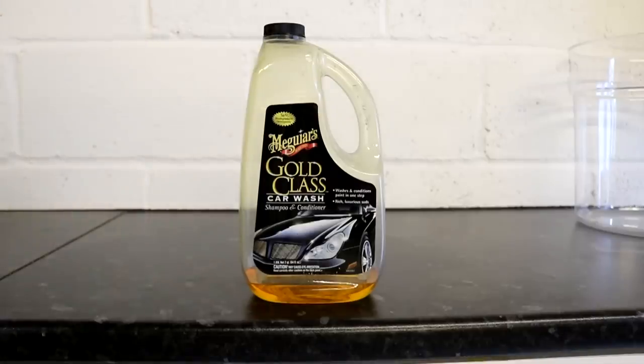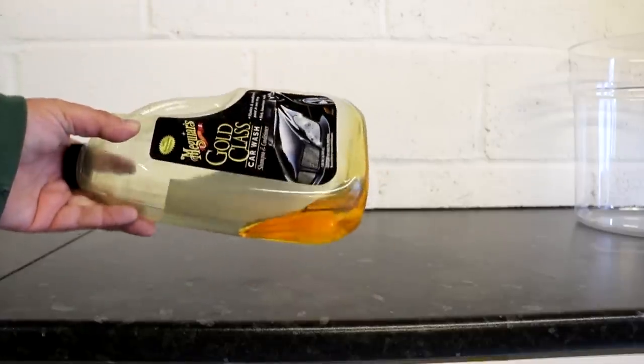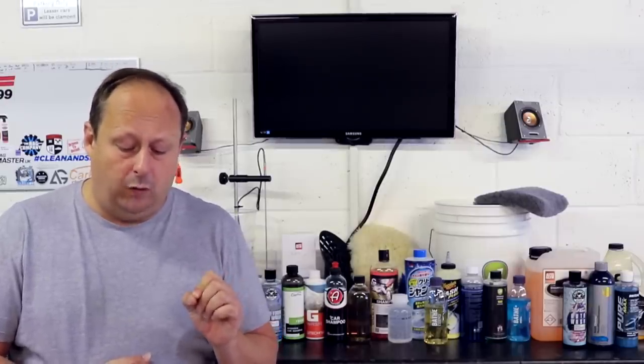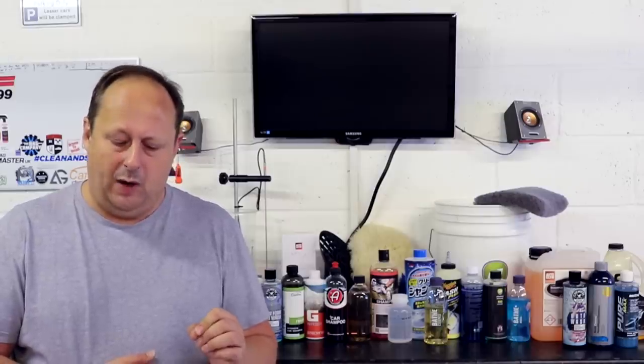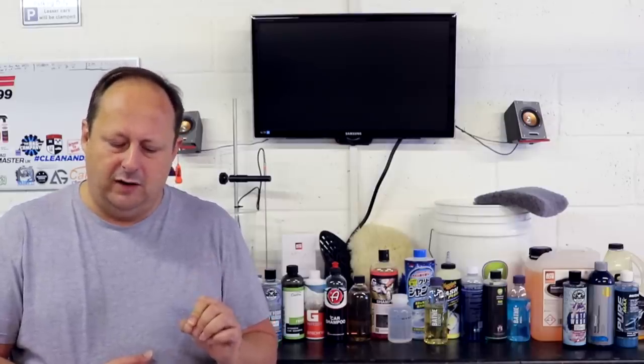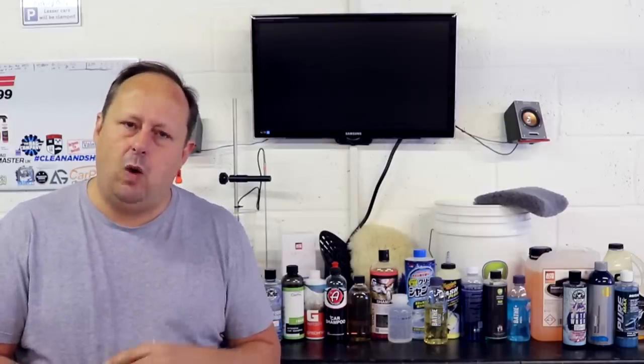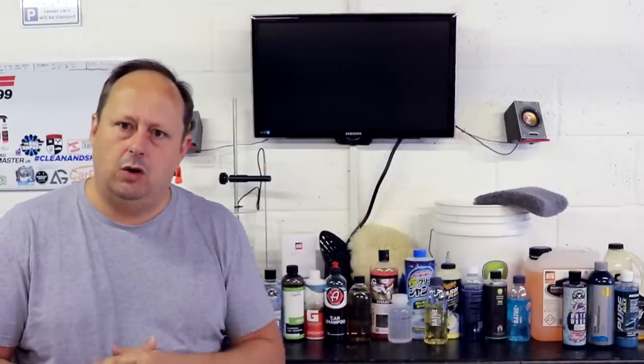Next coming out of America is the classic Meguiar's Gold Class, a very popular shampoo you can pick up in Halfords. It costs £7.95 for 473ml or £17.95 for about just under 2 litres — around 1.8 litres. The concentration of the shampoo is roughly 1 to 125 based on the dosage on the instructions, so it's a lower concentration shampoo. It also has conditioners and protective components that are left behind to make the car look nicer, and they describe a hydrophilic effect as well.